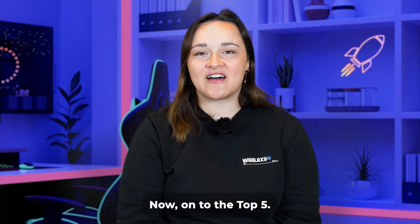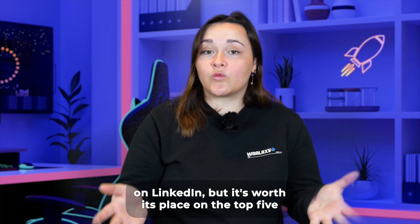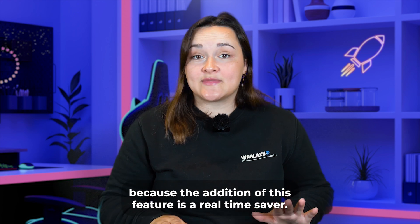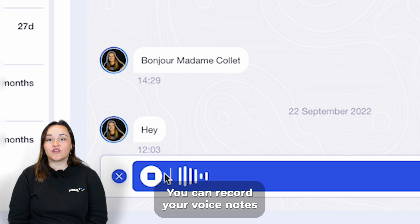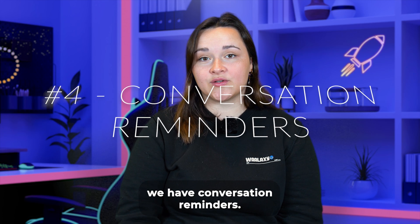Now on to the top five. Let's start with voice notes. It's a feature that is also available on LinkedIn, but it's worth its place in the top five because the addition of this feature is a real time saver. This way you don't have to switch between LinkedIn and Wallax just to send a voice note — you can record your voice notes directly from Wallax.